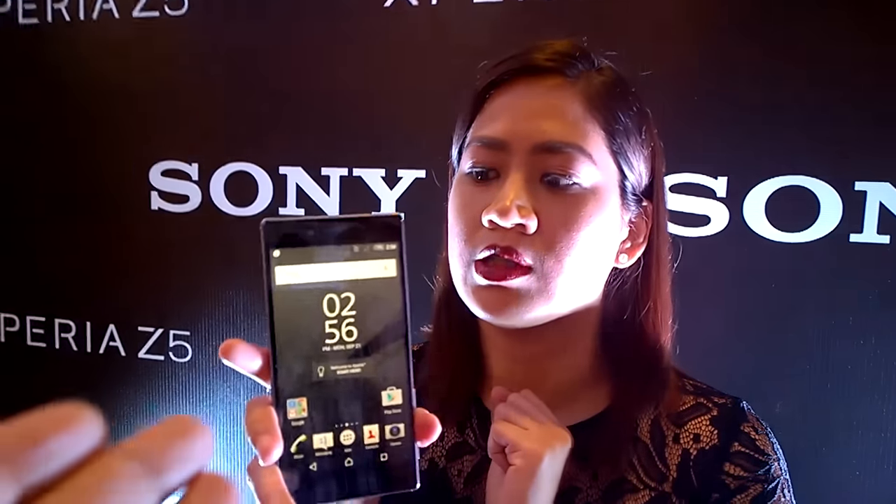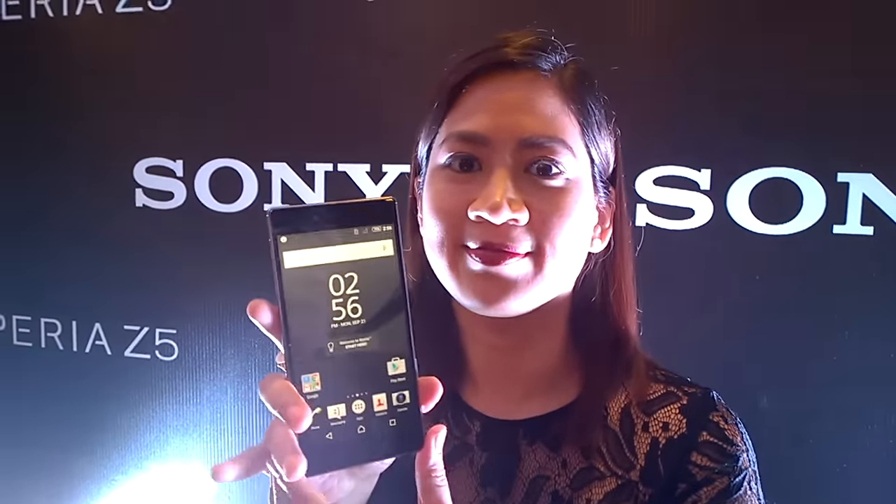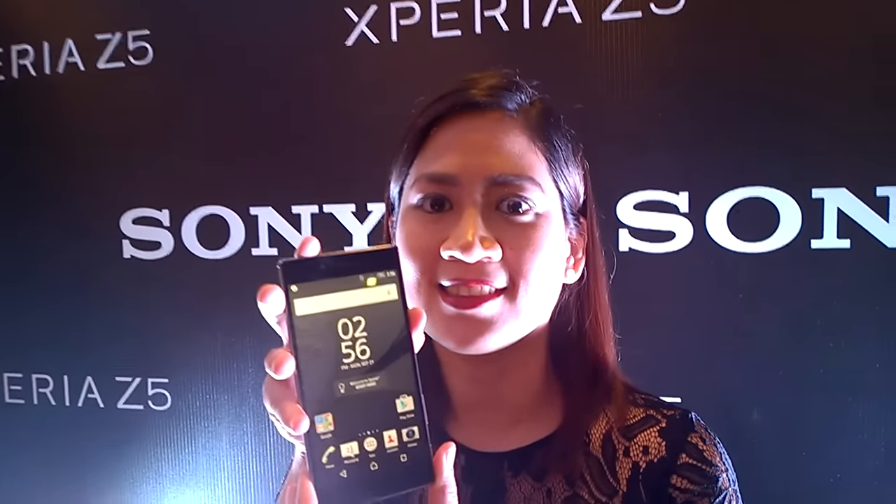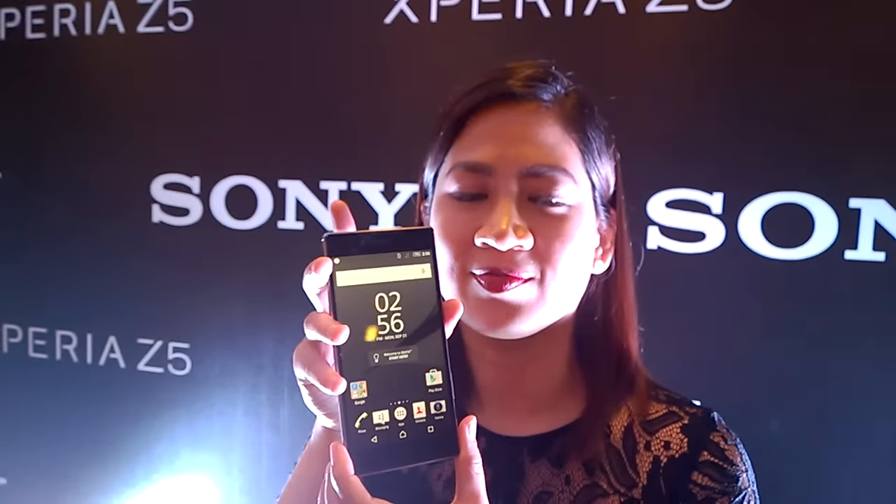So that is the Xperia Z5 Premium — absolutely super high-res display, the first in the world. Looking forward to actually trying that out. When is this one going to be available?